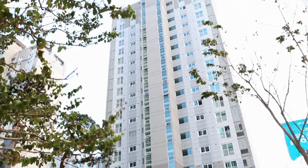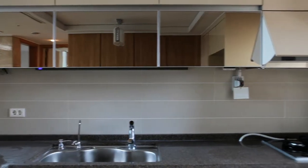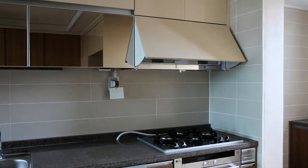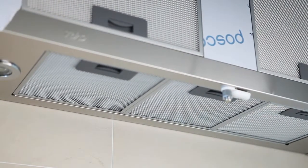Ina Electric's Extractor System not only possesses former extracting functions, but also maintains the indoor air pure and fresh by supplying clean outdoor air into the kitchen area.